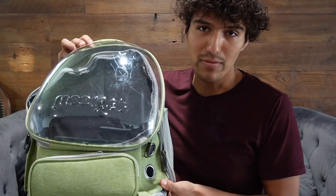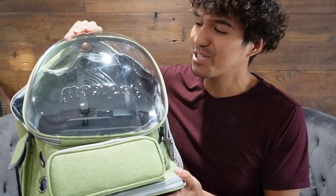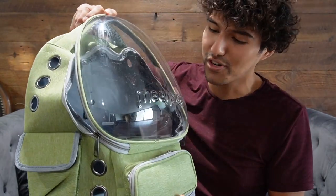Chris here, and this is the cat travel bag. I was sent this for review, but I'll go ahead and give my honest first impressions and opinion on it. For starters, I thought this looked really cool — it looked futuristic with this whole bulb over here.